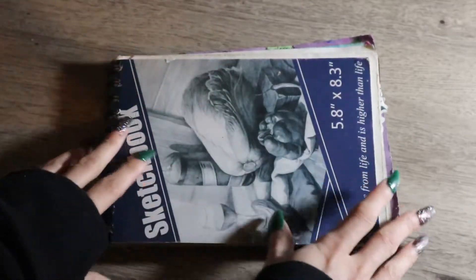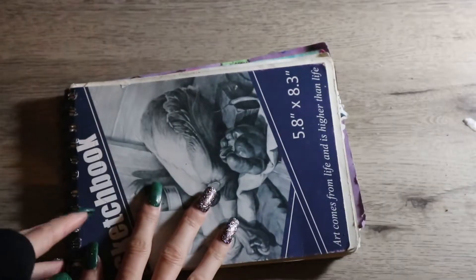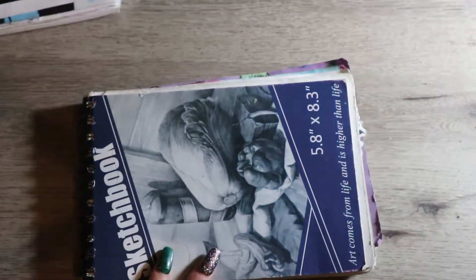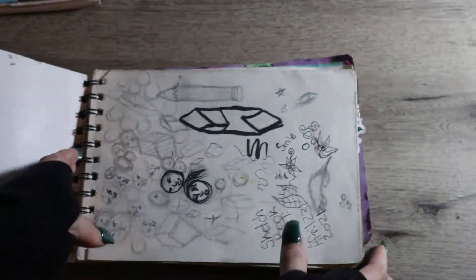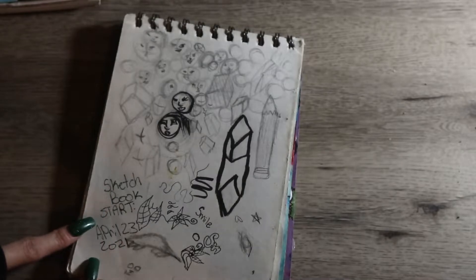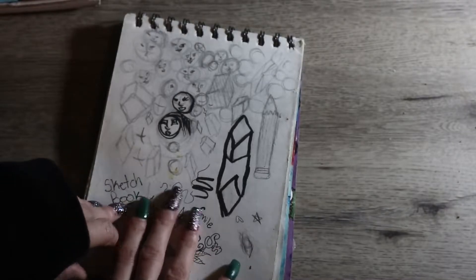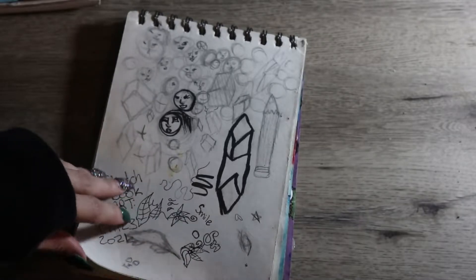Hey guys, welcome back to my YouTube channel. This is going to be a little bit of a different video — me showing off my sketchbooks. I have two here. I am also an artist; I don't only cash stuff or do hauls. I started this sketchbook on April 23rd, 2021. I got this sketchbook given to me for my birthday from my boyfriend, who gave me an acrylic set, so that's how I started.